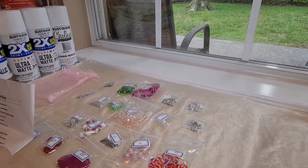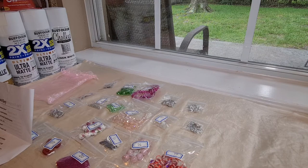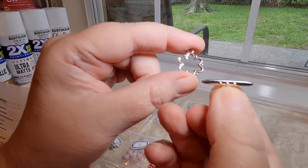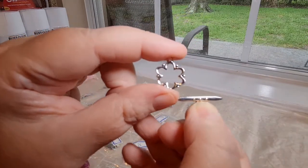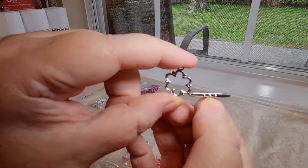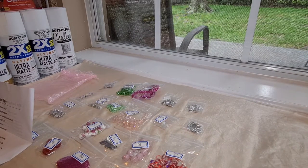Number 13 is four sets of 19-by-24-millimeter dotted flower toggle clasps. These are cute. One part of the toggle kind of looks like a flower, and then here's the bar. The flower has little dots where the petals meet, and the bar also has dots on it — that bar goes through the toggle. Those are really cute. I like the shape of that, and they gave us four sets. That's really nice.